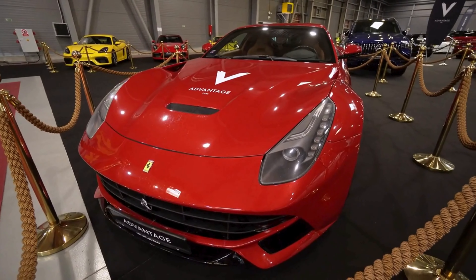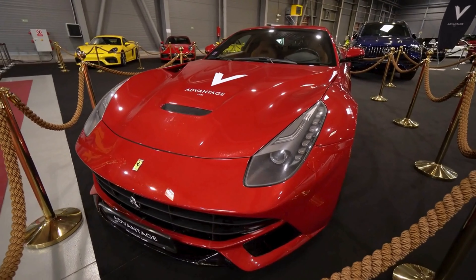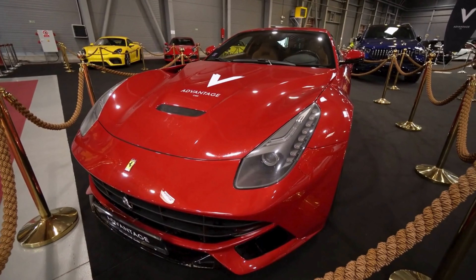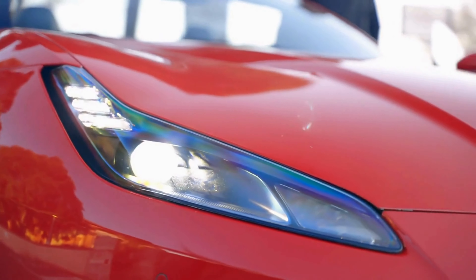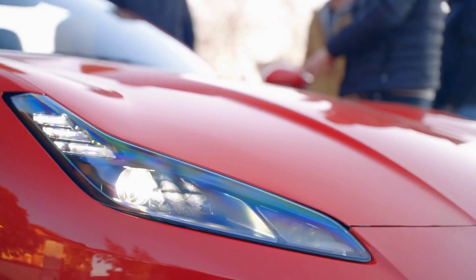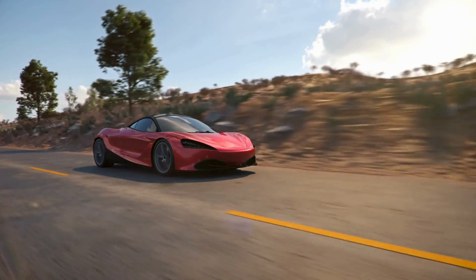Coming in at number eight is the Ferrari SF90 Stradale, a plug-in hybrid that combines performance with sustainability. Its V8 engine, paired with electric motors, delivers a staggering 1,000 horsepower. It's not just a car — it's a glimpse into the future of high-performance vehicles.